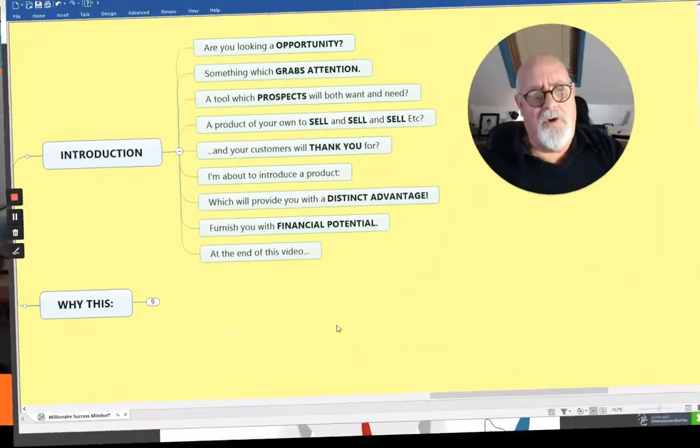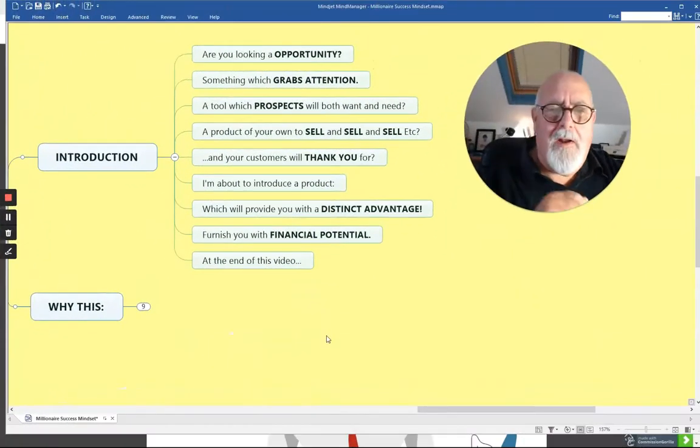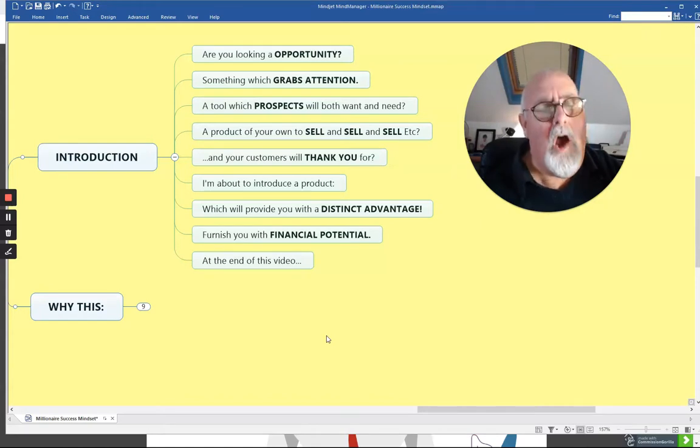Are you looking for an opportunity, something which really grabs your customers' attention, a tool which prospects both need and want? It's very hard to sell a need, but a want — well, you're on a winner there. A product of your own which you can sell and sell some more, and which your customers will thank you for. I'm about to introduce you to a product that will provide you with a really distinct advantage and furnish you with financial potential.